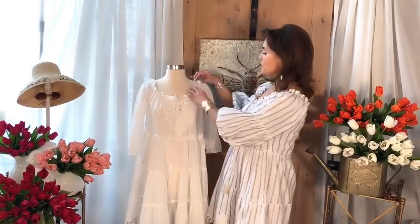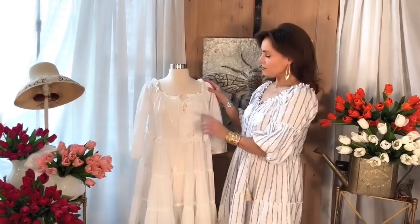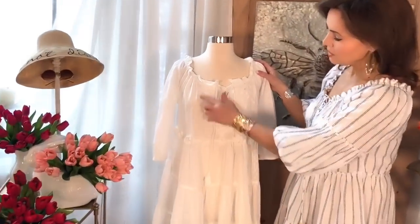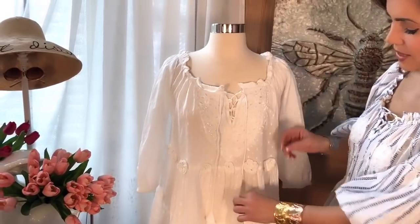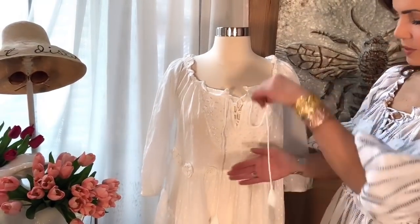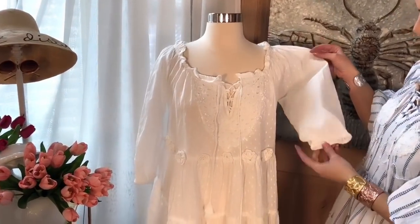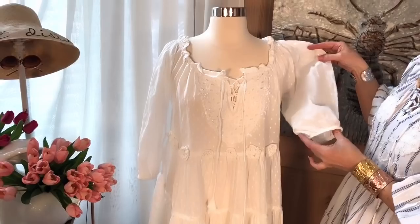The white is going to be the same body style, but it's going to have a different type of lace on the front with some really pretty beading around. The edges of the drawstrings are going to have kind of a little kerchief end, which is super cute. It has a nice sleeve on it.